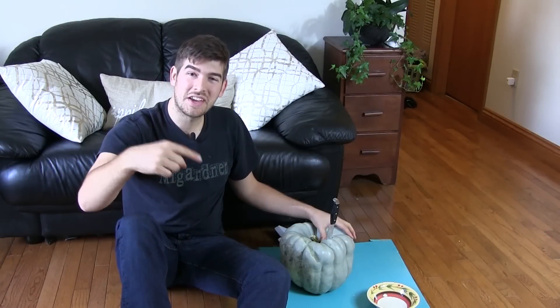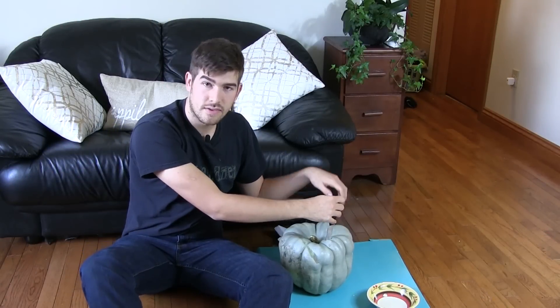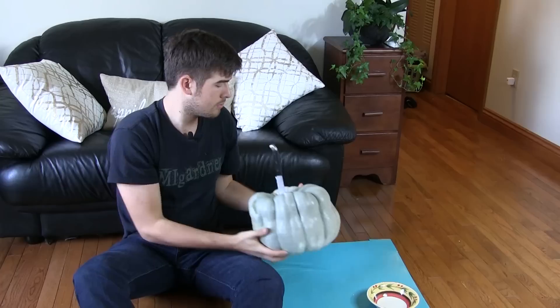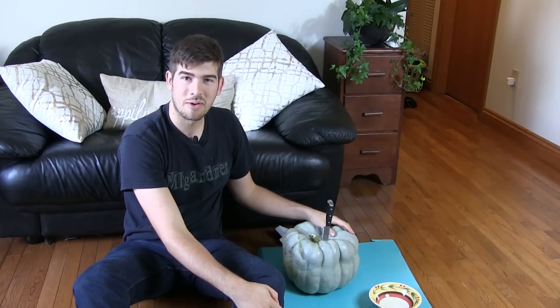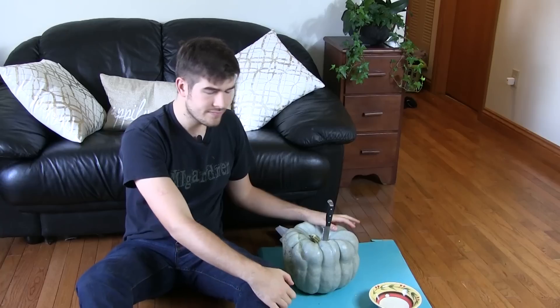Hello everyone and welcome to another episode here on the M.I. Gardener channel. I was just actually saving some seeds from this unique heirloom pumpkin here — it's a stunning blue pumpkin. A lot of times I get this question coming up in my inbox, and it prompted me to turn on the camera while I was doing this. I'm just going to be saving the seeds while I talk about seed saving.